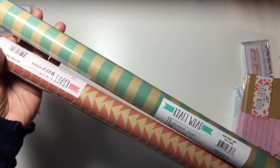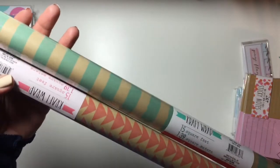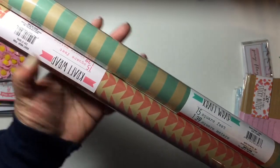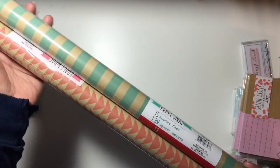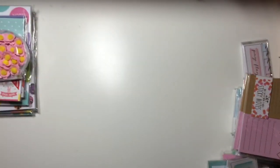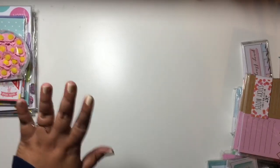The last two things I got were these wrapping papers. I like that they're in that craft color — one has mint stripes and the other has coral triangles. I just thought these would be really cute to wrap things in, so I picked up one of each. And yep, that's everything from the Target Dollar Spot. Until next time, guys — bye!